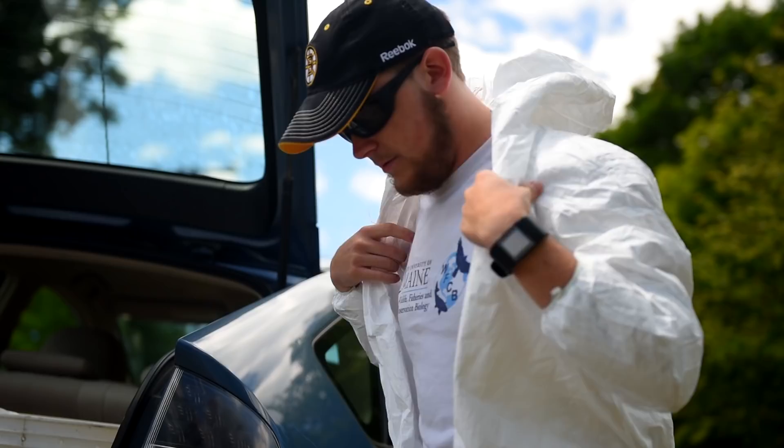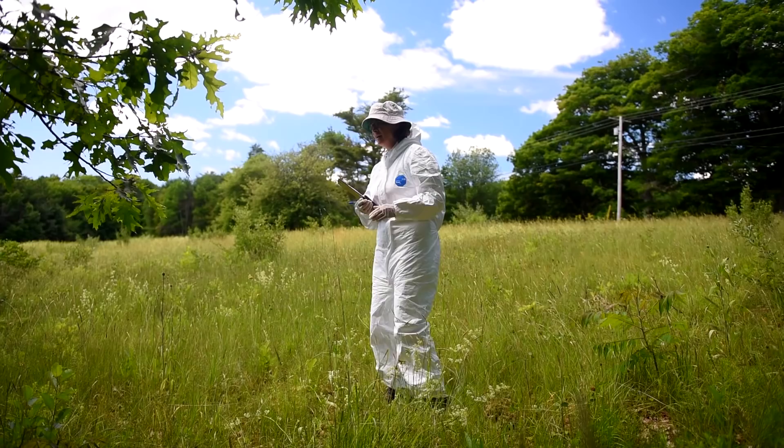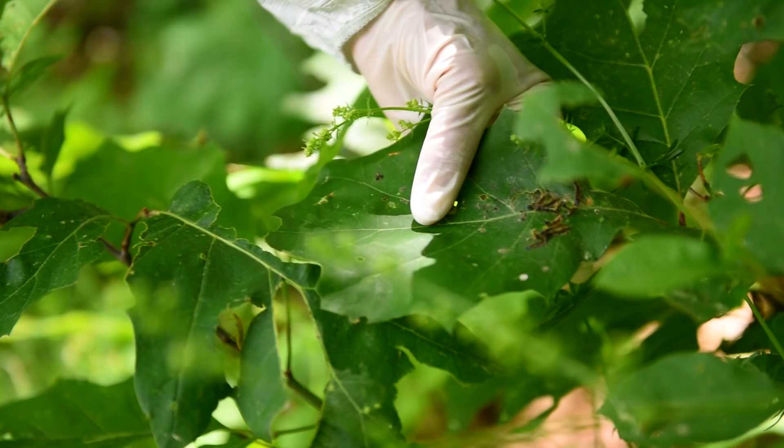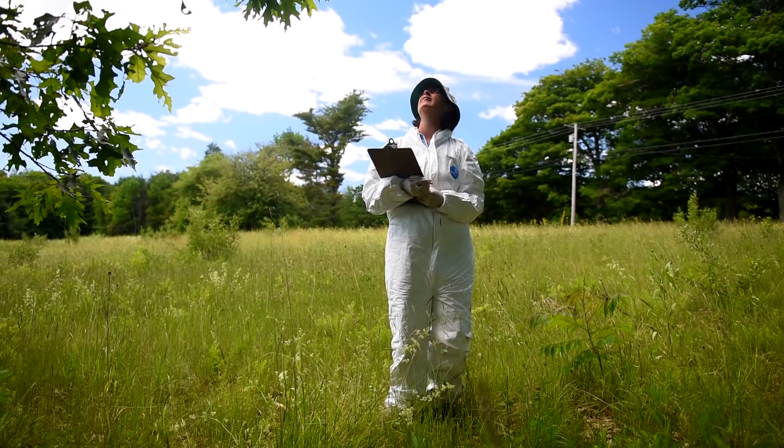It is a serious concern for communities that are infested, not only because these insects feed on a number of different deciduous trees and they do cause severe defoliation and can cause mortality of these trees.